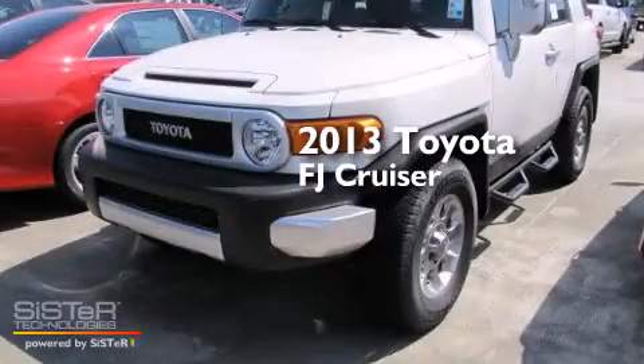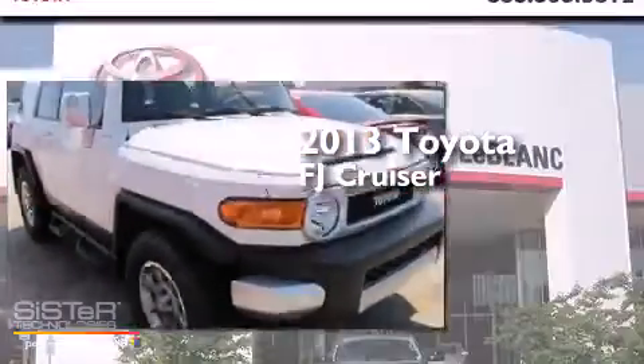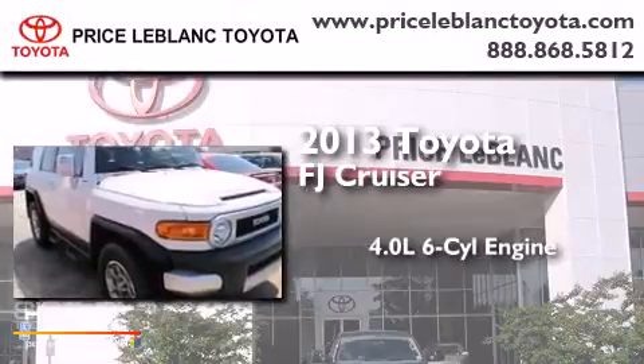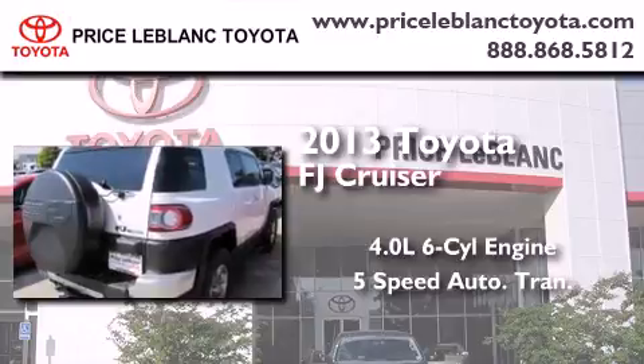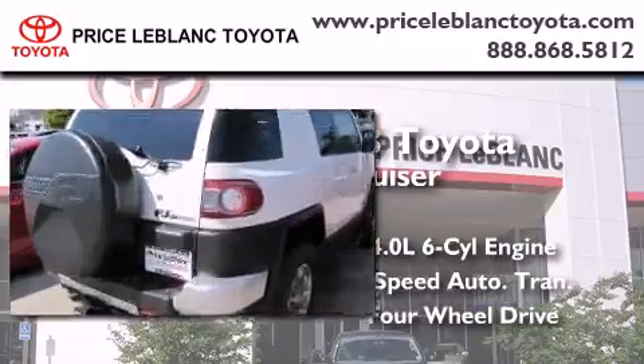This is a brand new 2013 Toyota FJ Cruiser. It features a 4.0-liter six-cylinder engine, a five-speed automatic transmission, and the added safety and control of four-wheel drive.